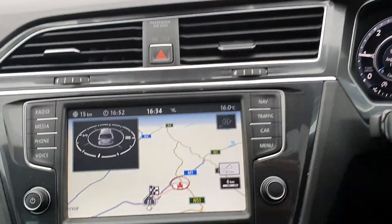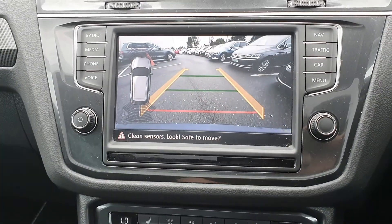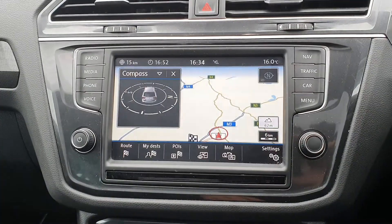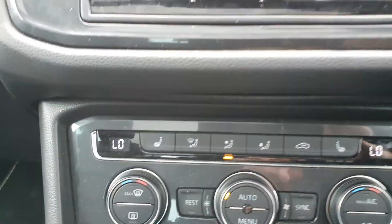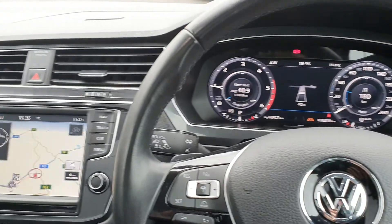Adaptive cruise control, satellite navigation, reversing camera, parking sensors all around, heated seats, dual climate control — just absolutely jammed full of extras.